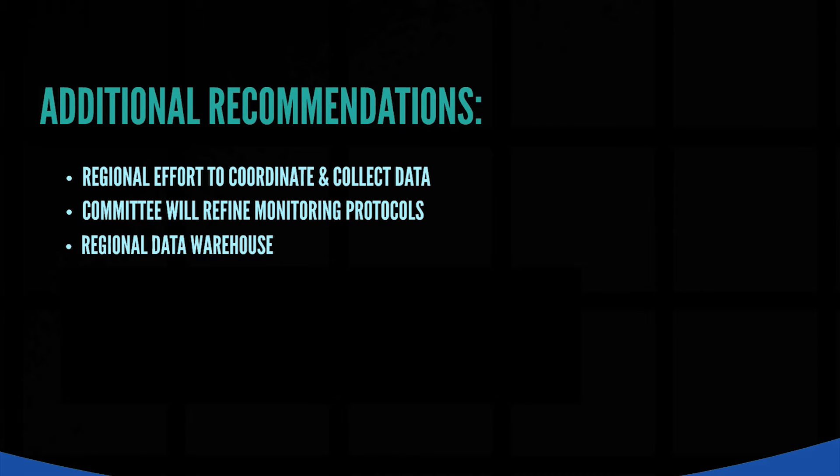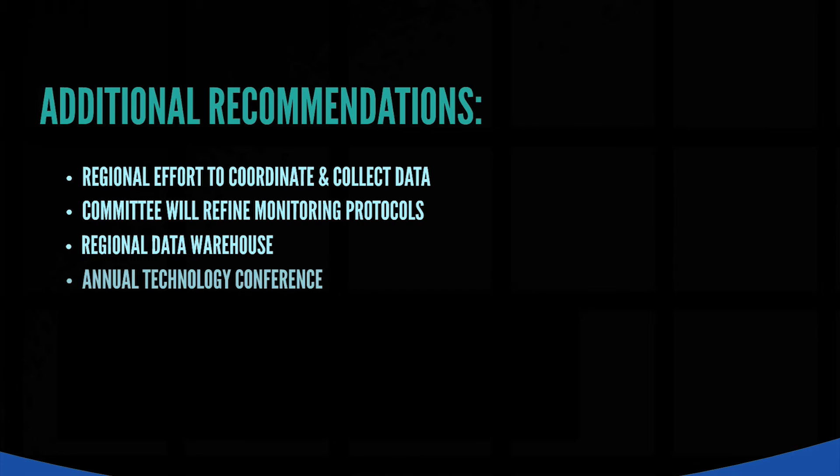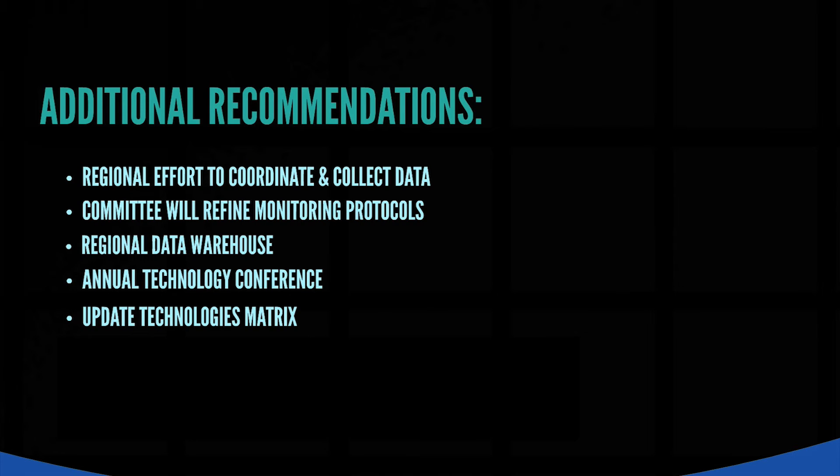There should be a regional data warehouse for monitoring data and relevant water quality studies and reports that provides custodial services and assures public access to information and oversees the integration of data into GIS coverages as needed. There should be an annual technology conference to enable the latest understanding of technologies to be shared among practitioners and the general public to inform the decision making process. The Water Quality Technologies Matrix should be updated annually to reflect the current understanding of performance based on the latest monitoring results.